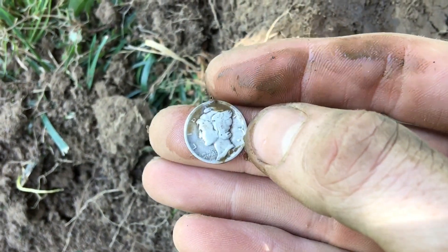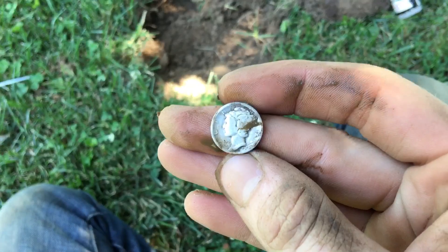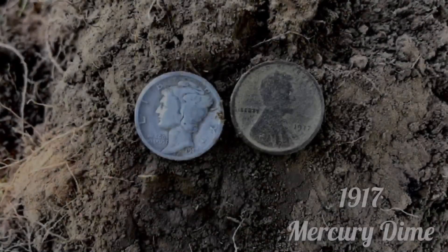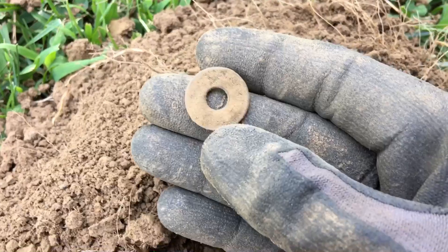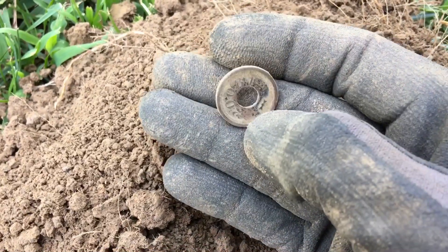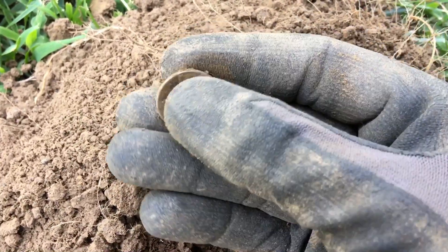Let's hope we can get on some oldies out here. Used to be a dentist office right where we're sitting, right at the end of the sidewalk. Looks like somebody lost their silver — we're gonna keep rolling. Getting that Merc and a couple wheaties right there, and a 64 signal just popped up. I got myself a token. Looks like it's got an address right there — might be the dentist token. We'll get her cleaned up and see what we got — we'll be right back.